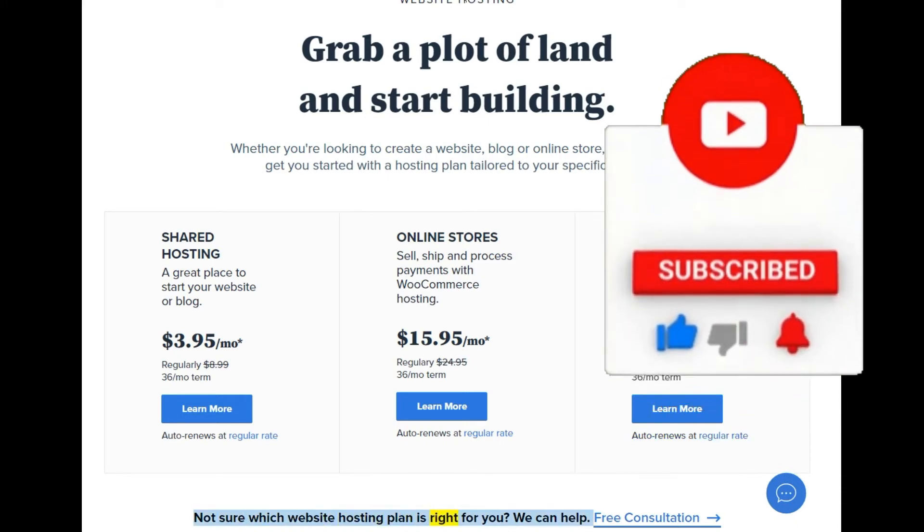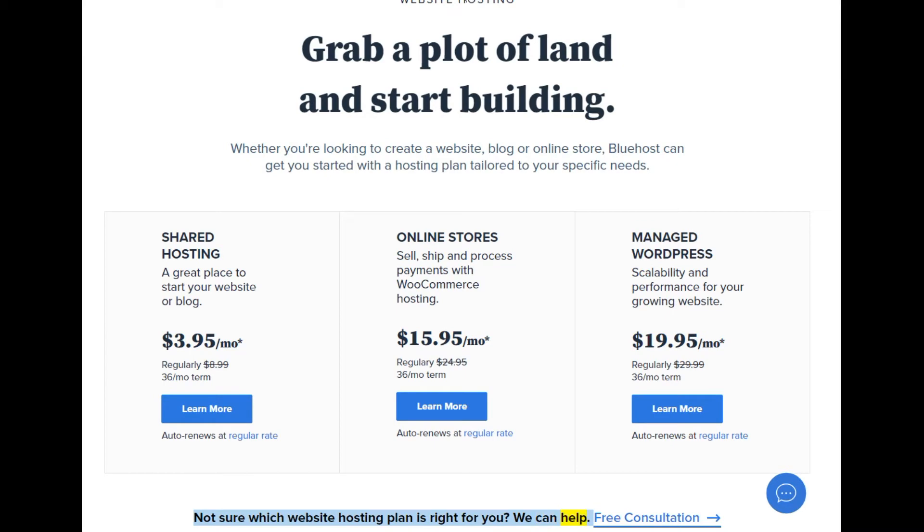Not sure which website hosting plan is right for you? We can help. Free consultation available.